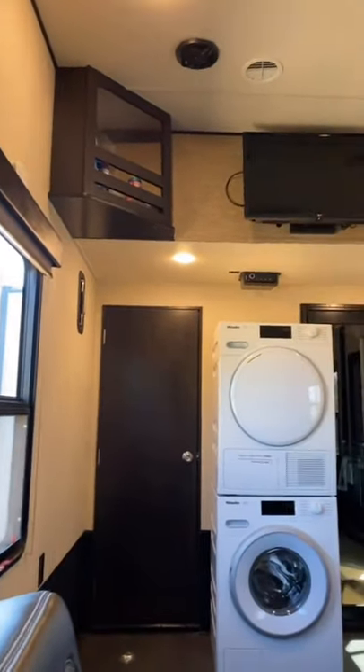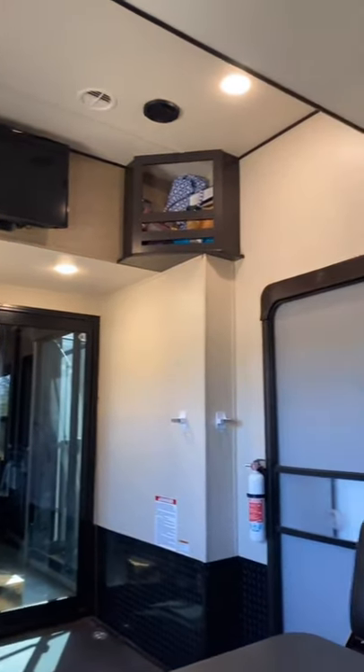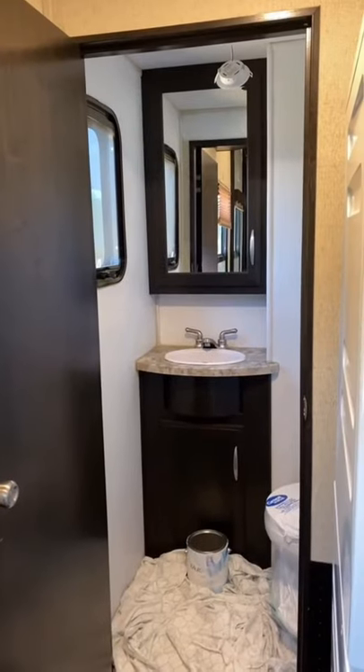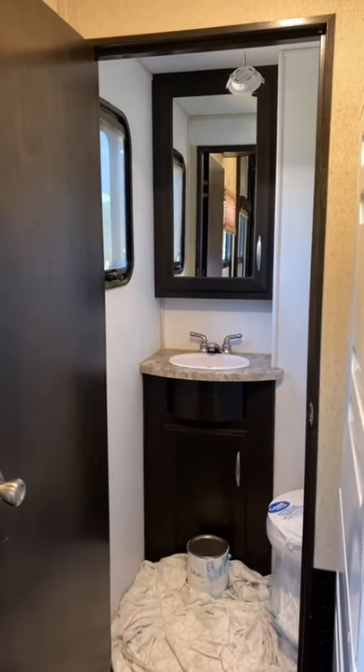I told myself when I left my house that I would not paint for a long time, but I'm sitting here in the toy hauler garage and I can't stand it — so I'm gonna paint it today. I just put primer in the bathroom and it already looks so much bigger. It's such a tiny room.